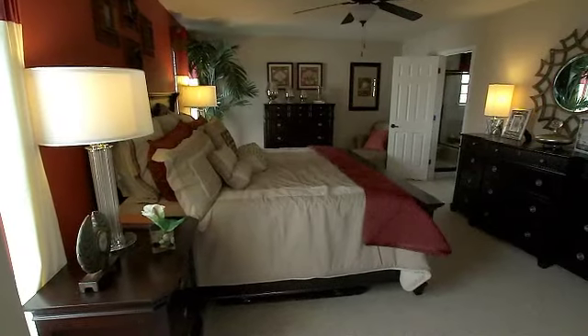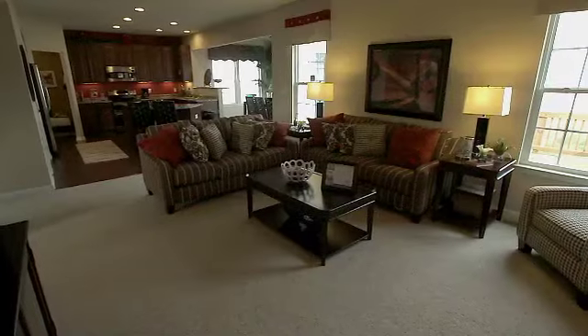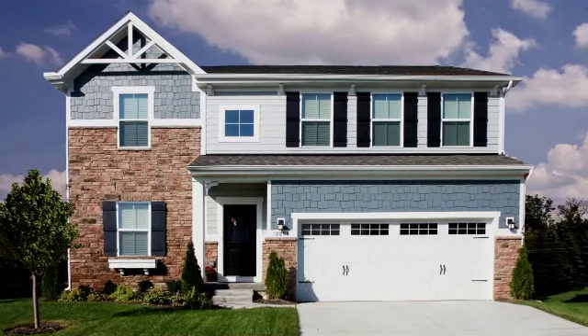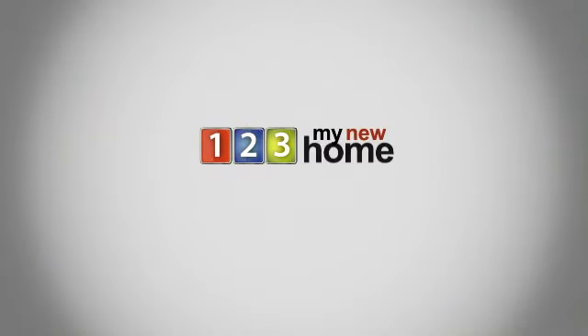Discover the perfect home today and visit www.123mynewhome.com to schedule your showing. You will be glad you did. 123 My New Home — your home, our passion.